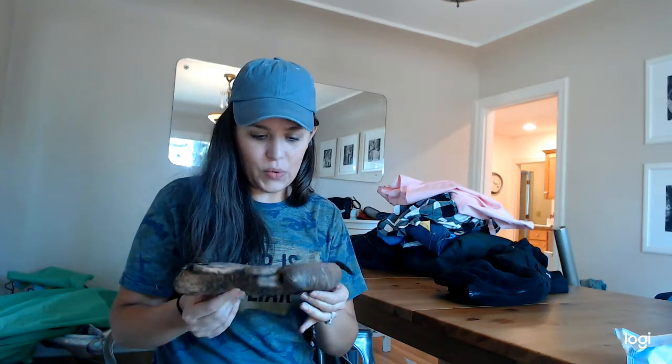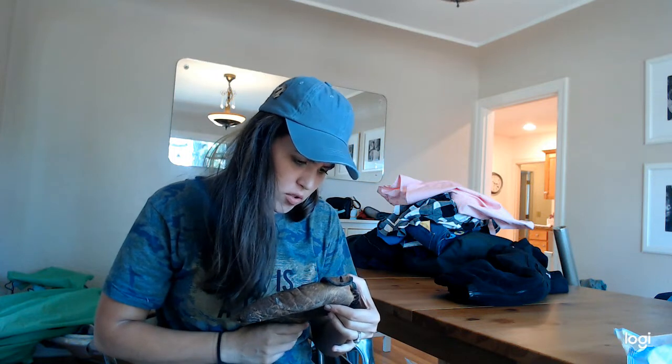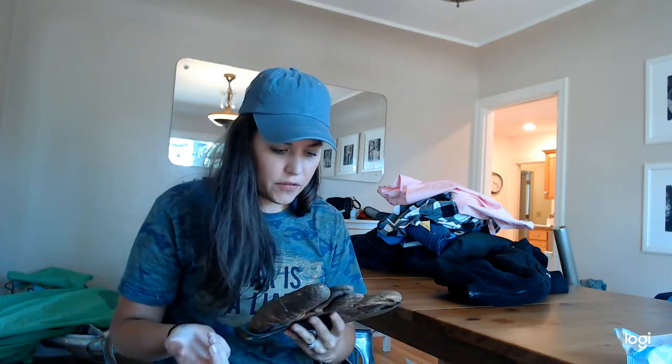Daniel was all excited about this — it's like an old baseball glove. He was researching it and it's a Spalding, it's like 100 years old. You could probably sell it for something on eBay, but he wants to keep it. He likes old cool stuff for his office, so I think he's going to find a way to display it there because he thinks it's cool.